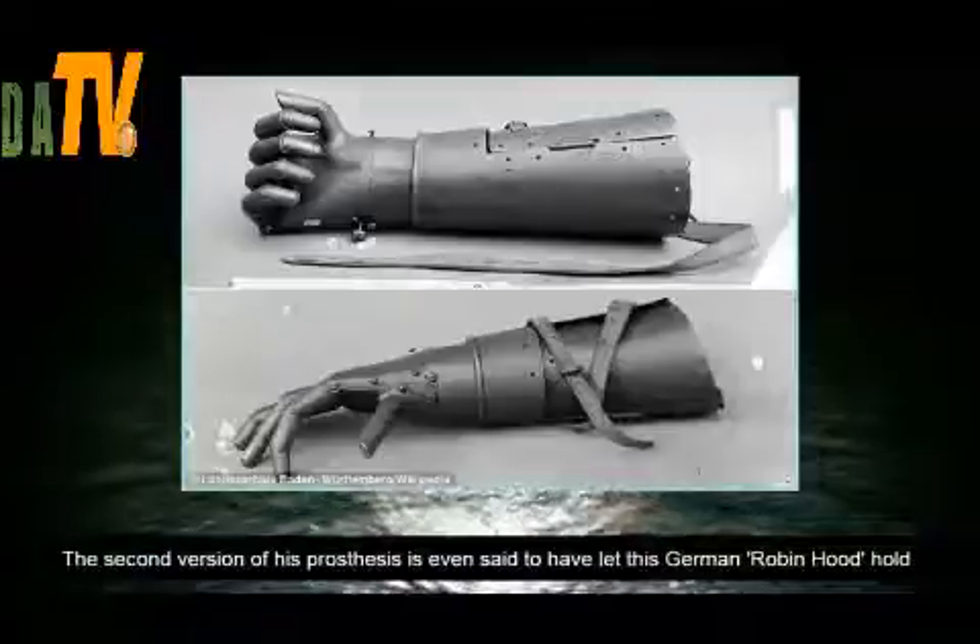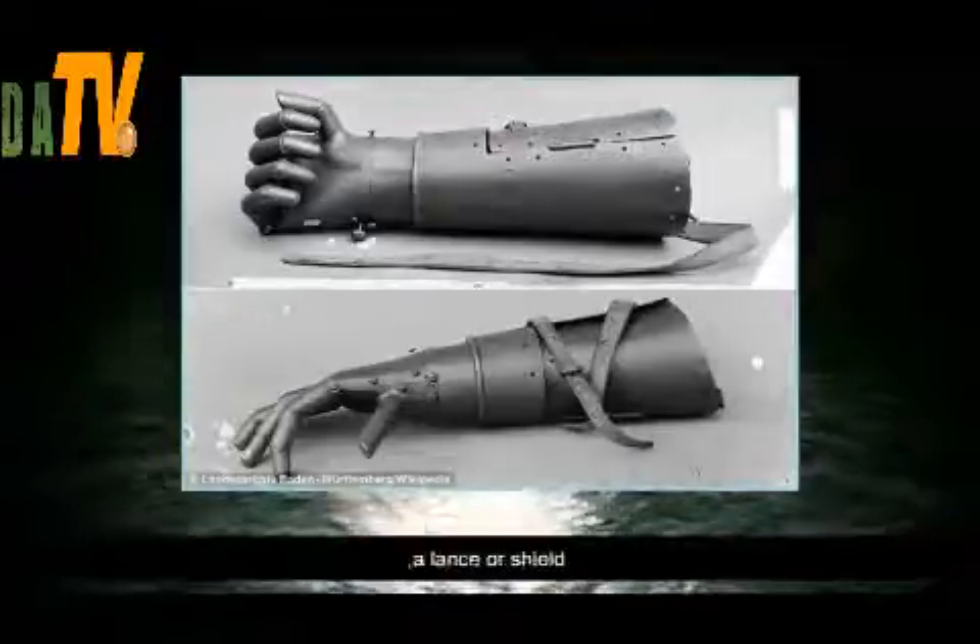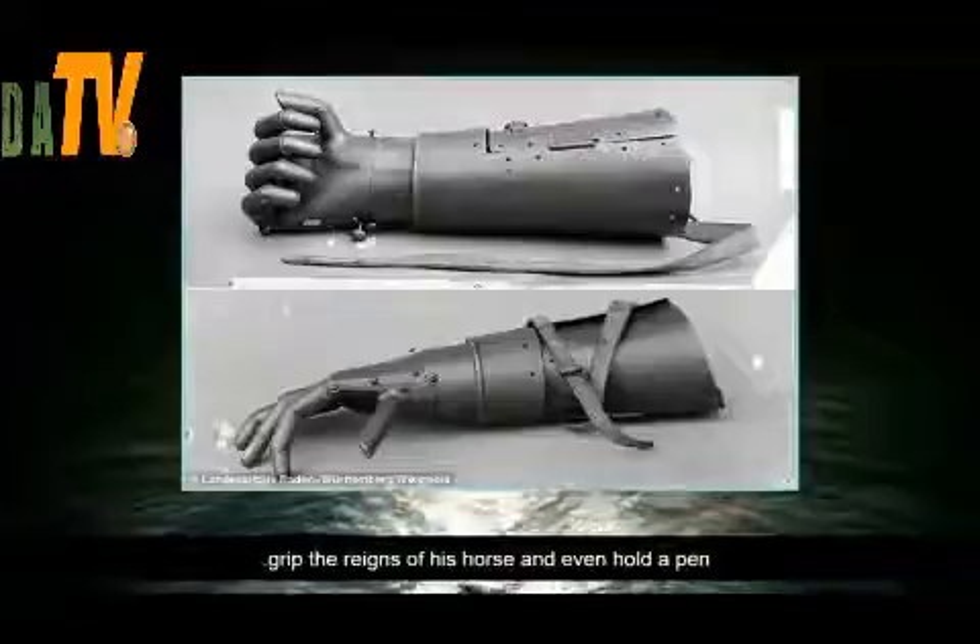The second version of his prosthesis is even said to have let this German Robin Hood hold a lance or shield, grip the reins of his horse, and even hold a pen.